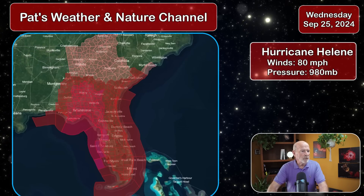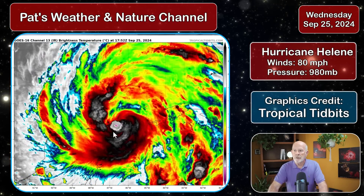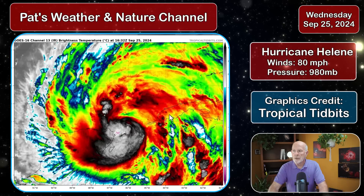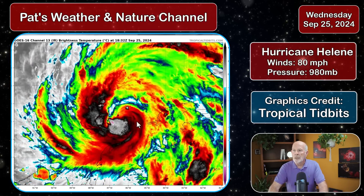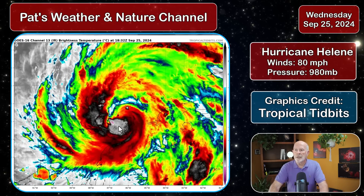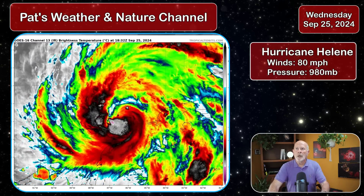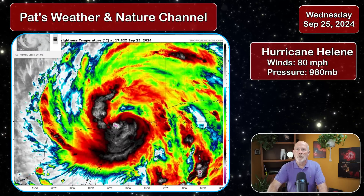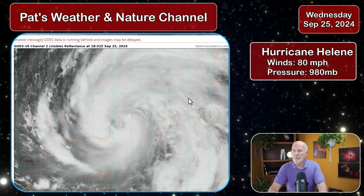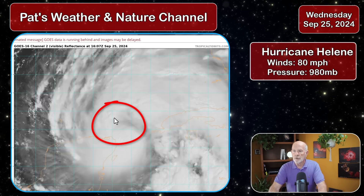Let's take a look at the satellite imagery from this mid-afternoon. There is the Yucatan Peninsula, the western tip of Cuba, and the Straits of Yucatan. There's the storm itself getting very well organized, with very intense cold cloud-top temperatures indicating severe lifting going on inside this storm. Looking at the visual satellite imagery, you can see an eye trying to form — and it looks like an eye is definitely forming right now.